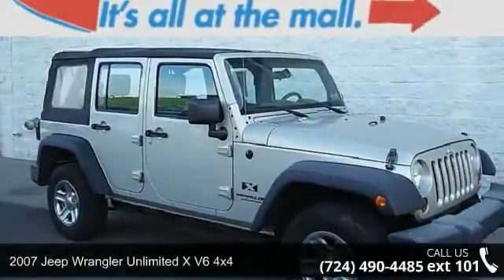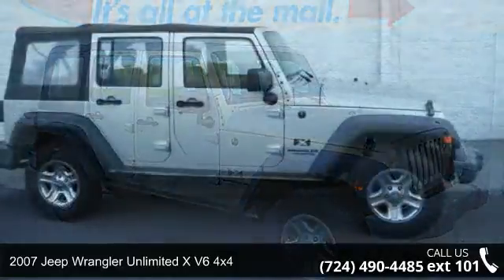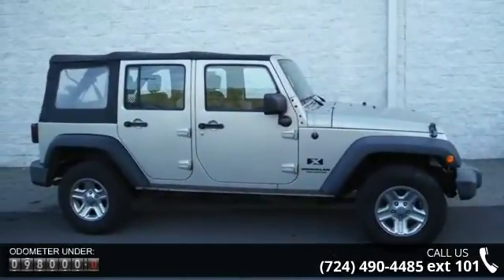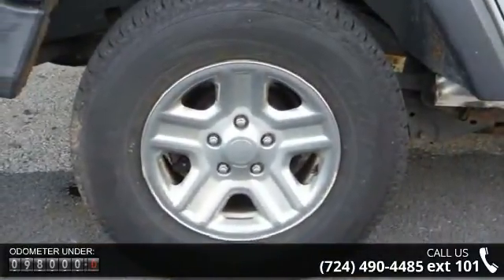Check out this 2007 Jeep Wrangler. If you are looking for an automobile with great features, look no further. This vehicle comes with a reliable 6-cylinder engine connected to a smooth shifting automatic transmission.